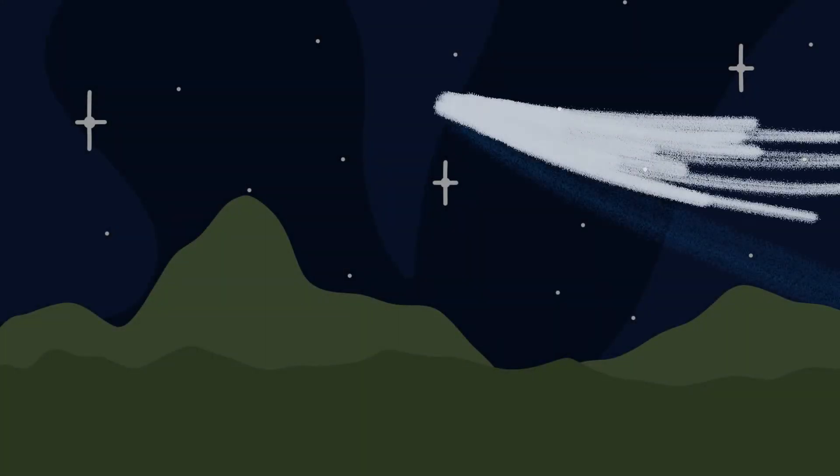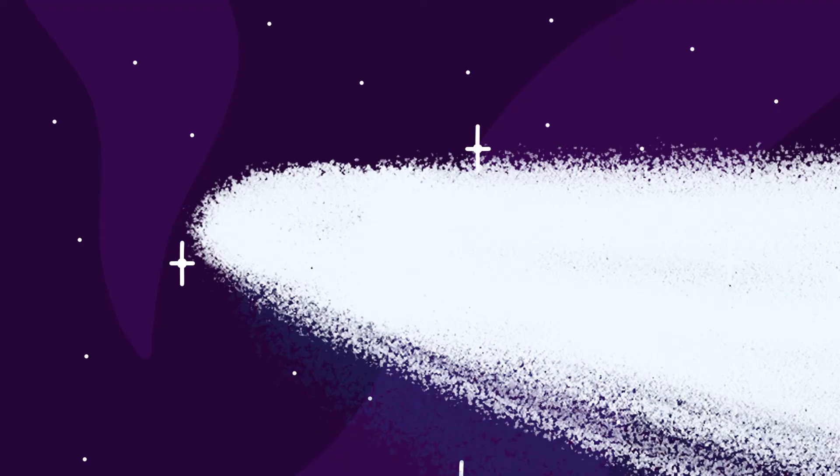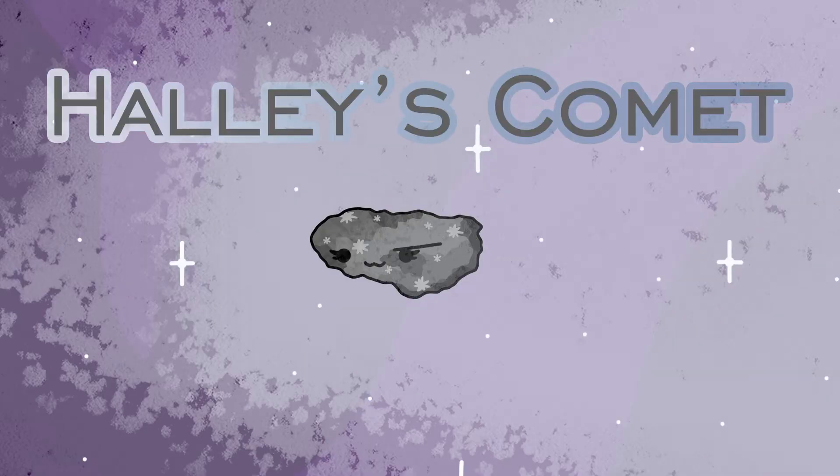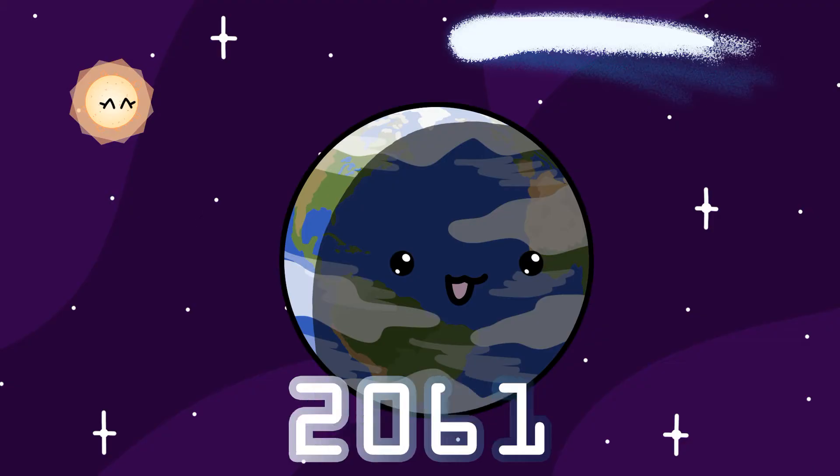On the 30th of March 239 BC, a traveler from far away appeared in the skies of Earth. It had a long and bright tail that was visible to the naked eye. Its name is Halley's Comet. It was last seen by us humans in the year 1986 and would return in 2061.